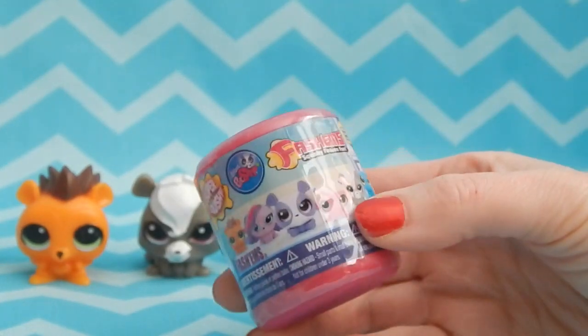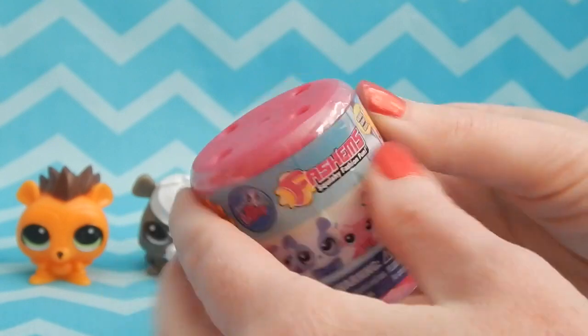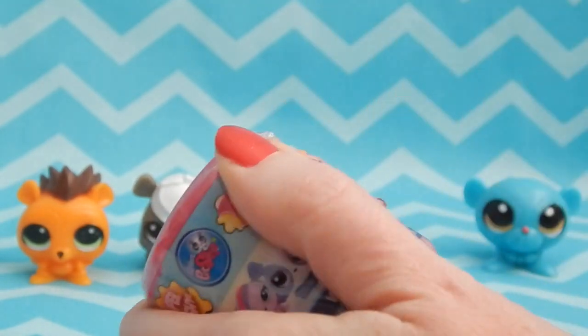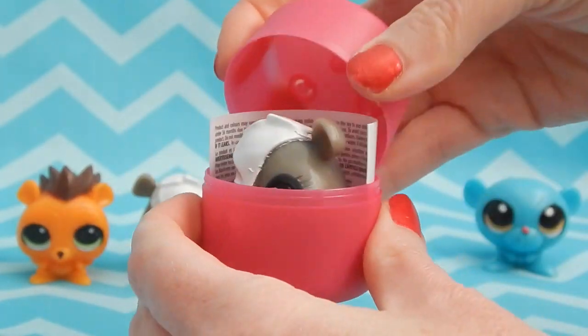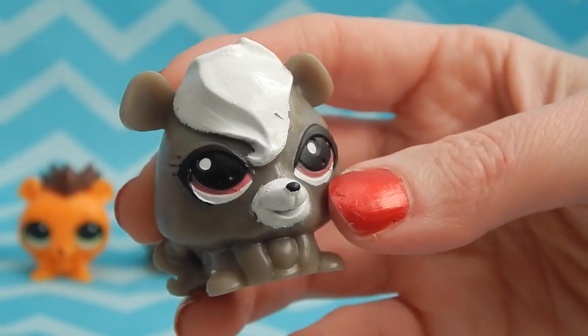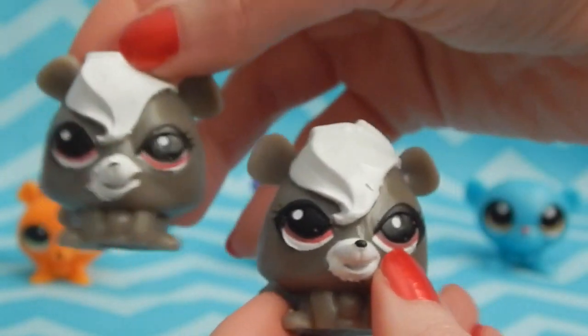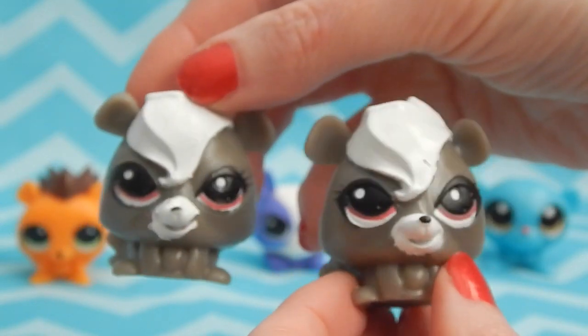There's only one left. Fortunately I haven't had any duplicates — will I get a duplicate in this one? And we have... it's another Pepper! But she is painted a lot better than my first one. Let me show you the other one to compare the faces — yeah, definitely the second one is a lot better.